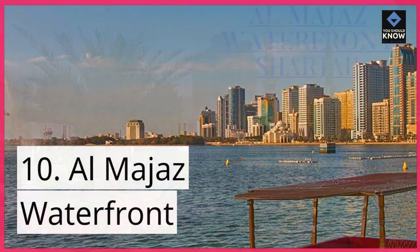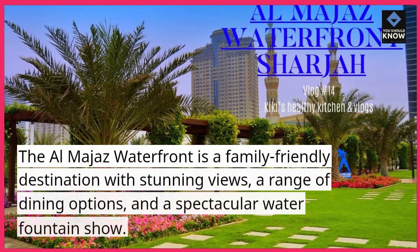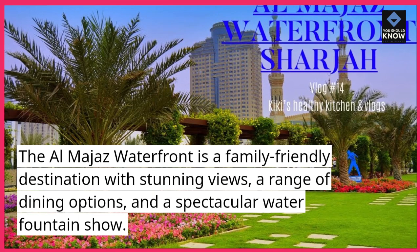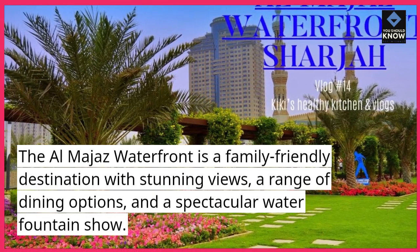10. Al-Majah's Waterfront. The Al-Majah's Waterfront is a family-friendly destination with stunning views, a range of dining options, and a spectacular water fountain show.